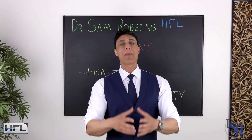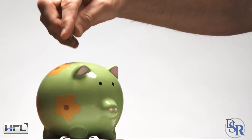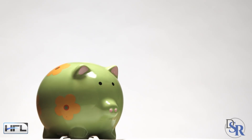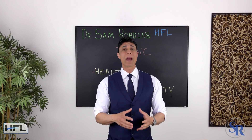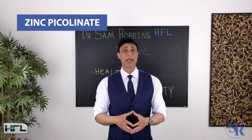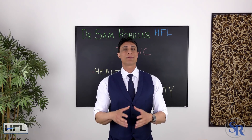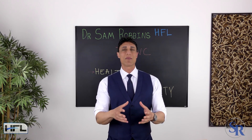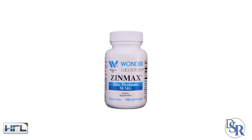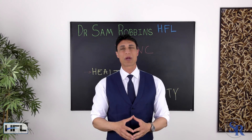The most popular zinc supplement is zinc gluconate because it also happens to be one of the cheapest, though one of the less absorbable forms. I personally believe the best and most absorbable form is zinc picolinate, and this is what I've used in my own supplements. The patented clinical form is called Zinmax zinc picolinate — that's the one I suggest using.